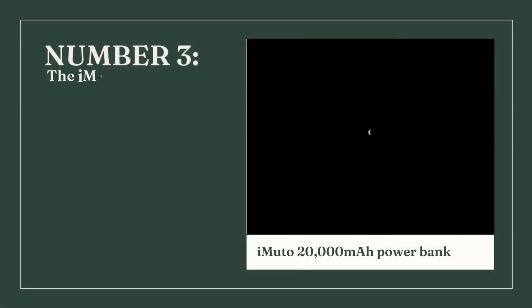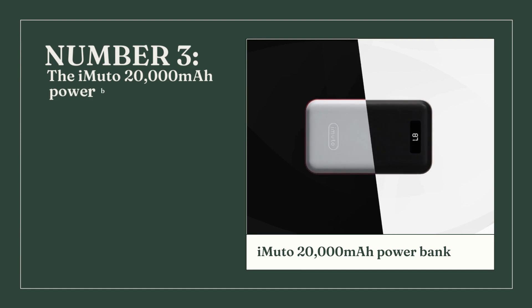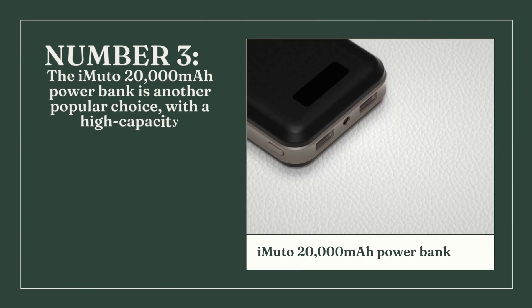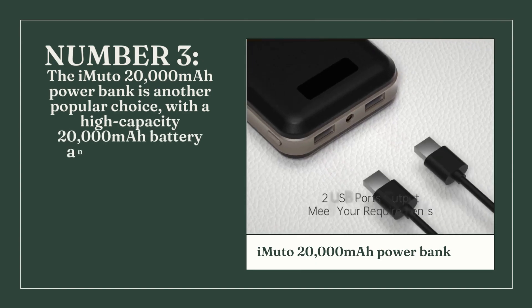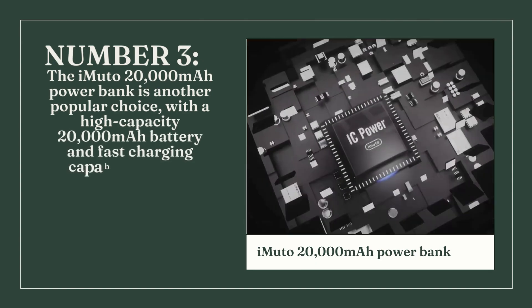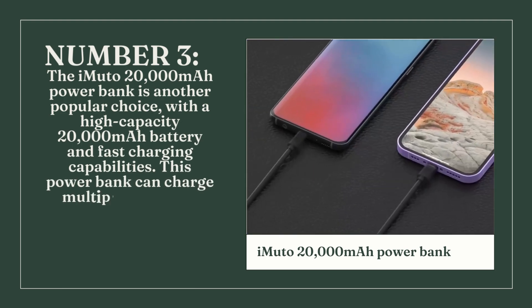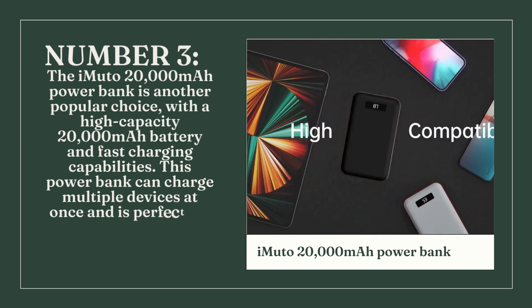Number 3: The INIU 10,000mAh Power Bank is another popular choice. With a high-capacity 20,000mAh battery and fast charging capabilities, this power bank can charge multiple devices at once and is perfect for those who need to stay powered up for longer periods of time.